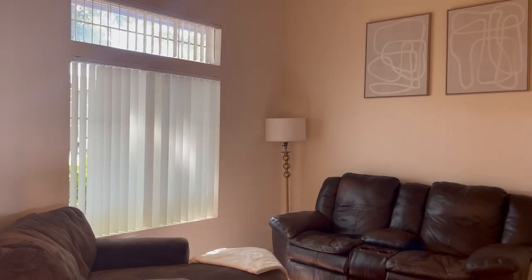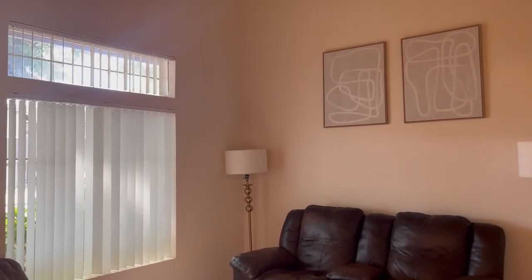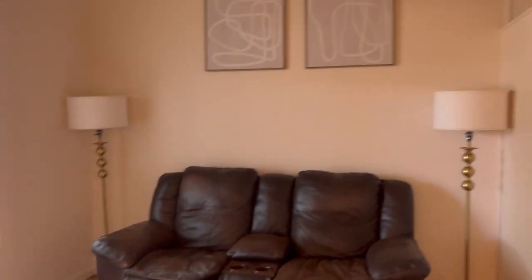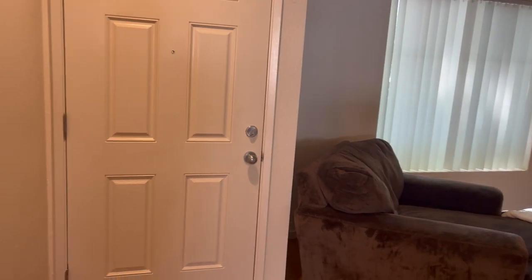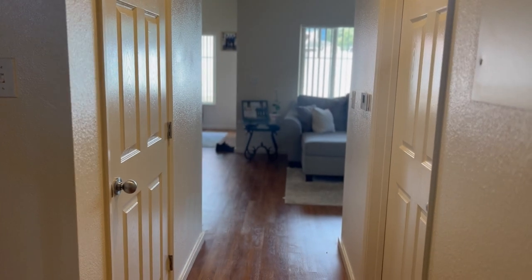I wanted to show you all our little sitting area. The house is in Hawaii on Schofield. Most of them have like two living room areas. So this is like the front part of our home — this is the front door and front area, and then you go back to the main living room area.